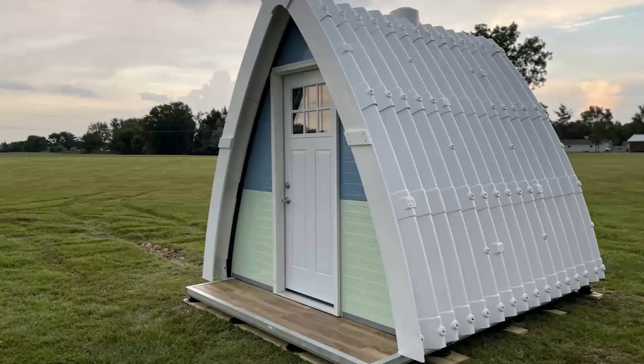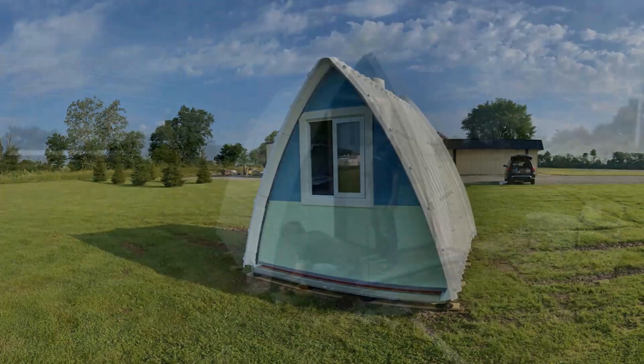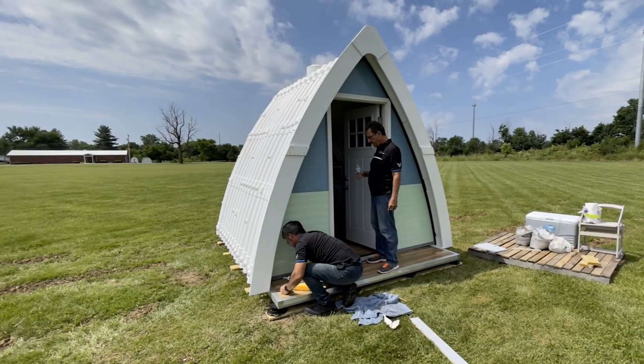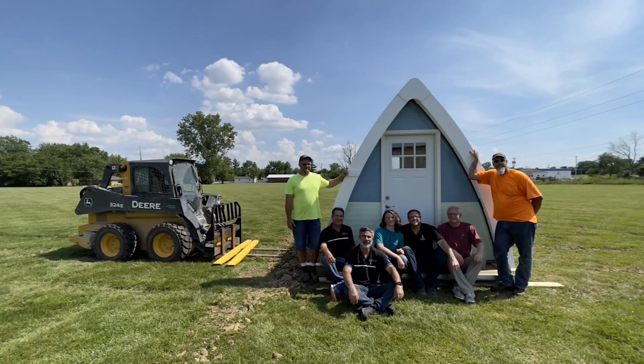I am proud to present this new invention that I have developed, which offers the possibility of generating comfortable modular spaces of many sizes, easy and quick to assemble, low cost, and a production capacity of thousands of units per month. We at GMH hope with this proposal to solve the housing problem of many people in the world.